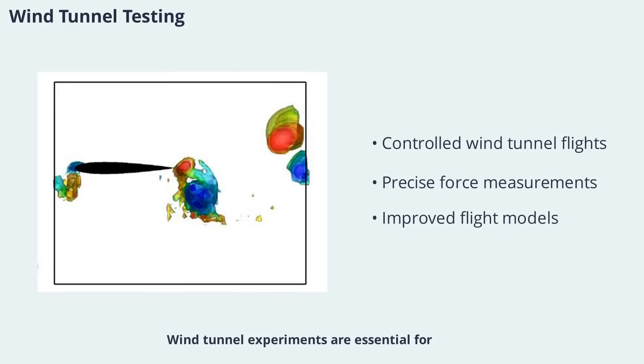Wind-tunnel experiments are essential for studying the aerodynamics of bird flight. Birds are trained to fly in controlled conditions, allowing researchers to measure lift, drag, and wake patterns with precision. These tests have revealed the importance of unsteady forces and the role of feathers in controlling airflow. By comparing experimental data with computational simulations, scientists can develop more accurate models of bird flight, leading to new insights and applications.